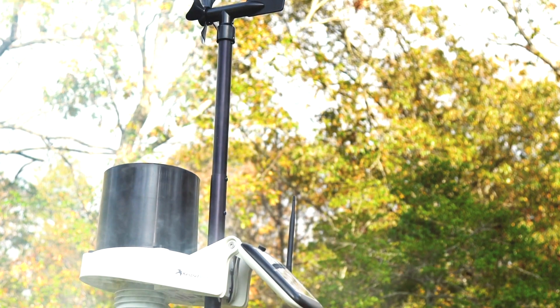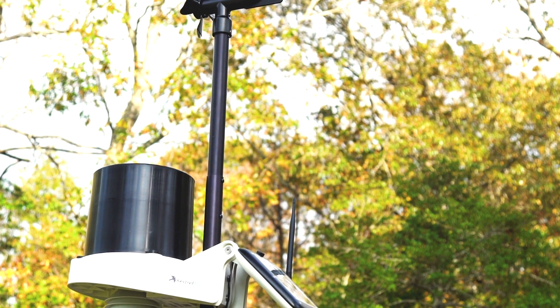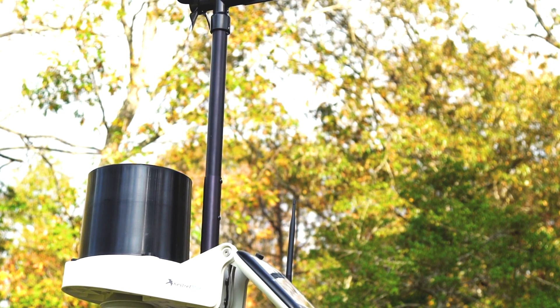Accurately measure wind speed and direction, barometric pressure, relative humidity, temperature, and rainfall all from a single station. The 24-hour fan aspirated solar shield is a standard feature and ensures high accuracy for temperature and relative humidity readings.